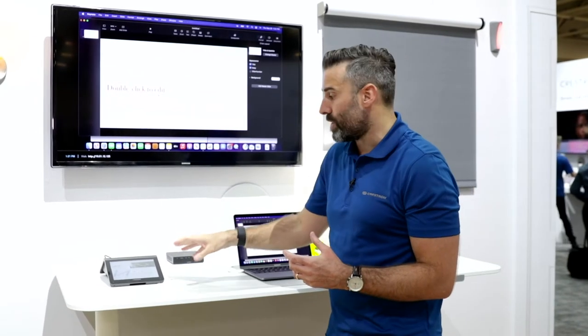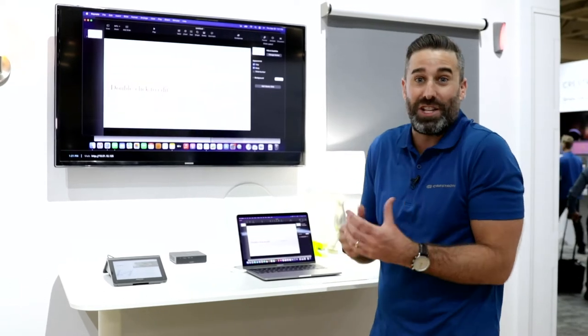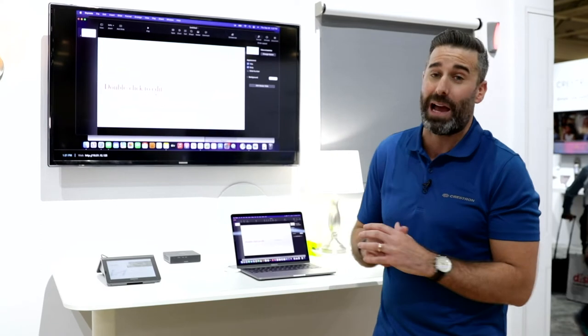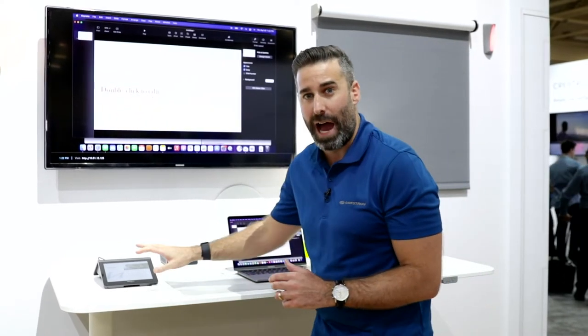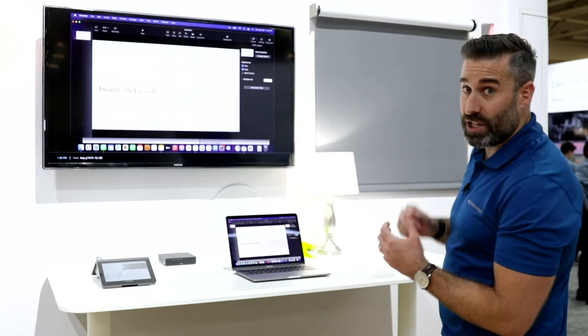Another cool advantage of using the MM30R in your home office is if your doorbell goes and you want to see who's at the door — whether you want to get up and answer it or maybe leave the package where it is — you can view cameras on here to check who's there.